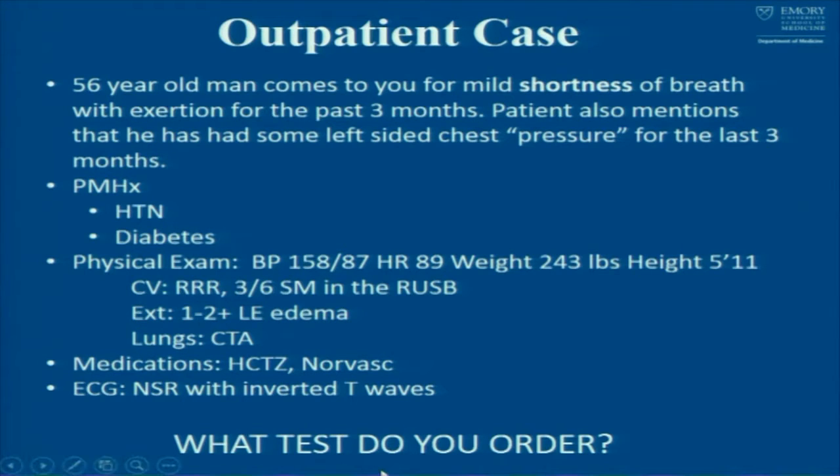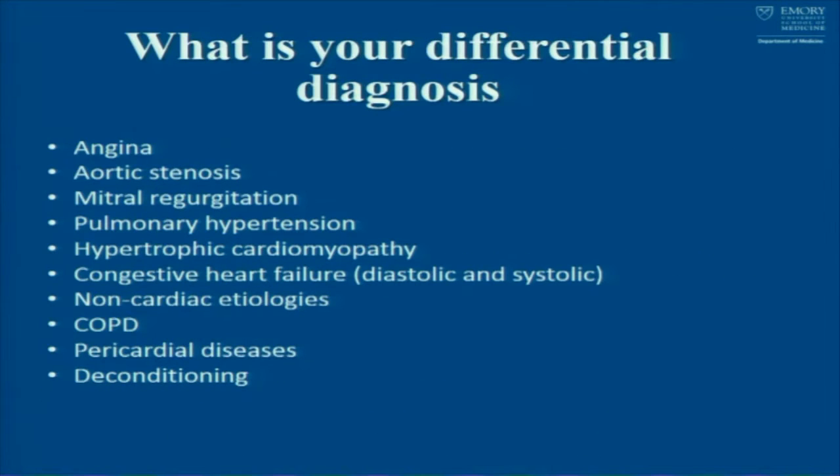He has hypertension, diabetes, is hypertensive and obese on exam, with a murmur, lower extremity edema, blood pressure medications, and a mildly abnormal EKG. These patients don't come in with one thing — their symptoms are vague and you're not sure where to go. The differential diagnosis is huge: angina, valvular heart disease, pulmonary hypertension, cardiomyopathies, heart failure both diastolic and systolic, non-cardiac etiologies, COPD, pericardial disease, and deconditioning. When people come in with chest pressure or shortness of breath, we always think 'blockage or not,' but there's a million things it could be.